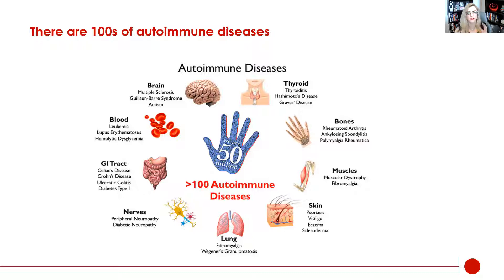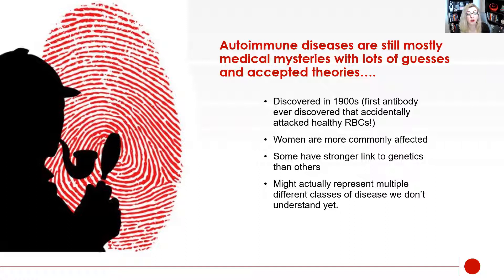Instead, I'm going to talk about this as a very broad category. I also want to make sure you understand that autoimmune diseases are still kind of medical mysteries, which is pretty exciting — but it means there are only accepted theories and guesses. Some people even think that autoimmune diseases are actually different classes of diseases that we don't quite understand yet, which is why we can't explain one particular disease process for all of them. This is also a relatively new class of medical diseases, discovered in the 1900s when somebody found an antibody attached to a healthy red blood cell.